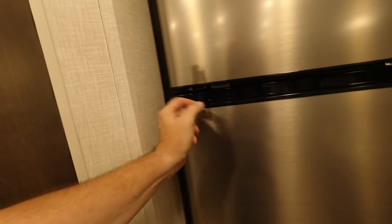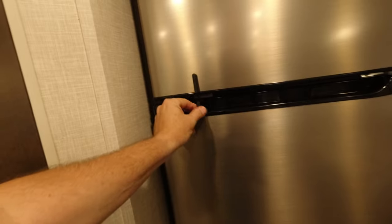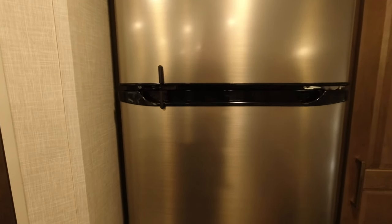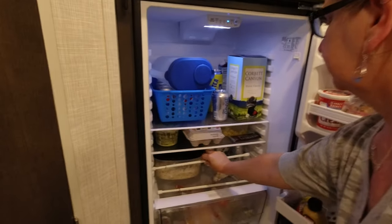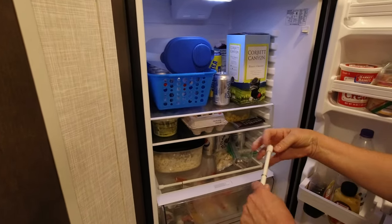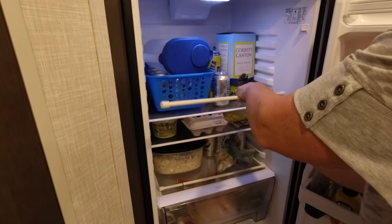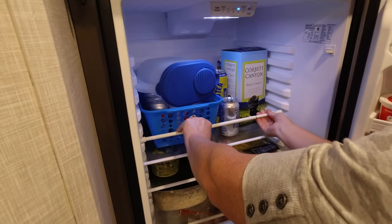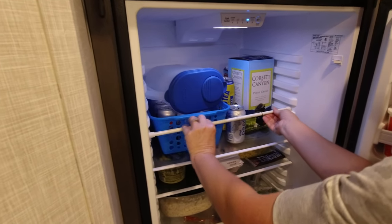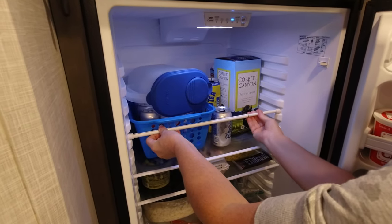For traveling, there's a little latch — there's a chance it may jar loose but we haven't had any issues. Tension rods are a great way to keep things from sliding around in your refrigerator.